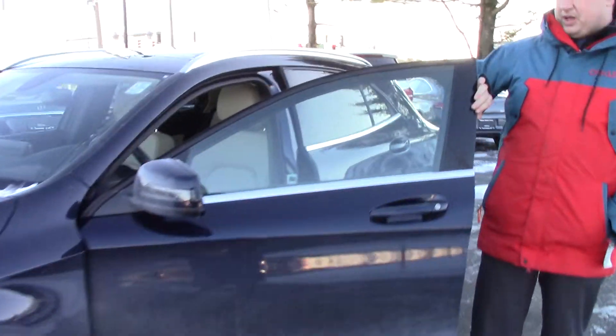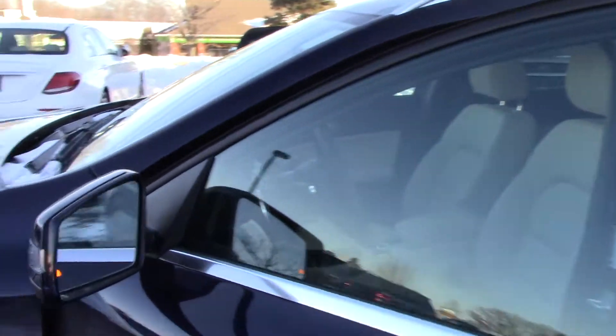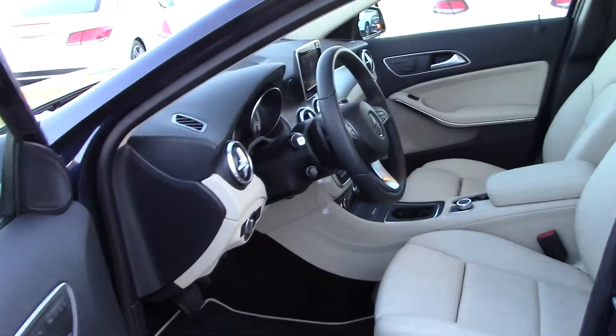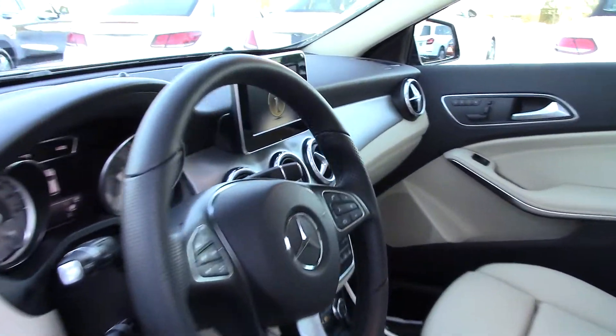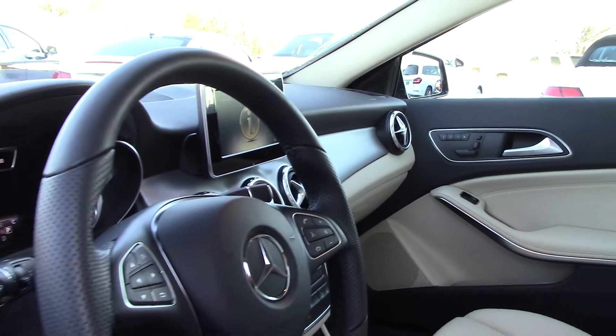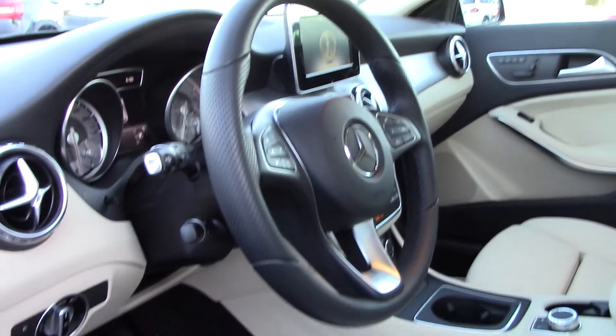This one has the blind spot monitoring system. It also has heated seats, power windows, power locks, and Bluetooth for your phone. This one also has Apple and Android CarPlay so you can plug it in and have sat nav ready to go.